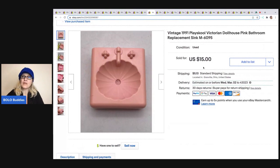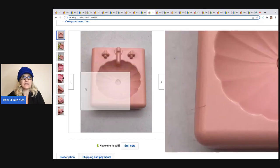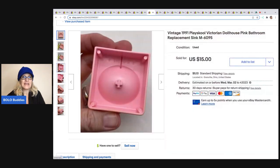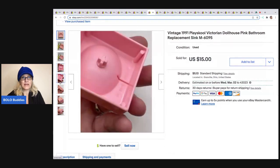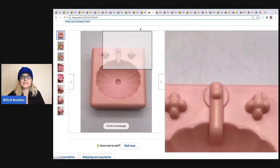Here is another replacement piece from that dollhouse. I sold this for $15 and the buyer was all in for $21.42. As I mentioned, this one has the discoloration and the fading — this is what color it normally is — so you can see it's pretty faded, but it still sold.